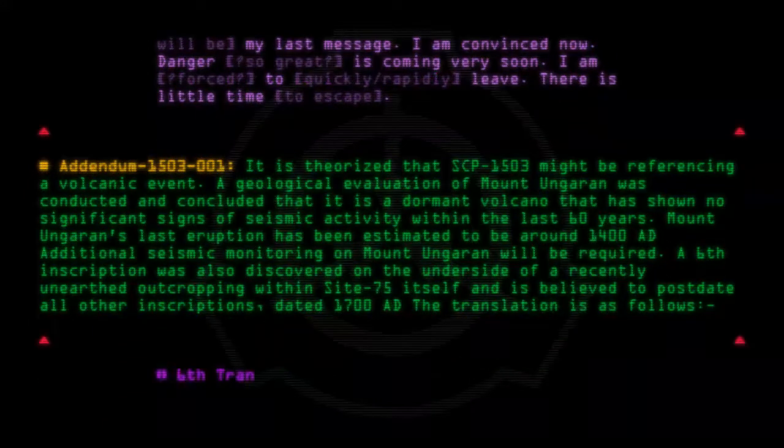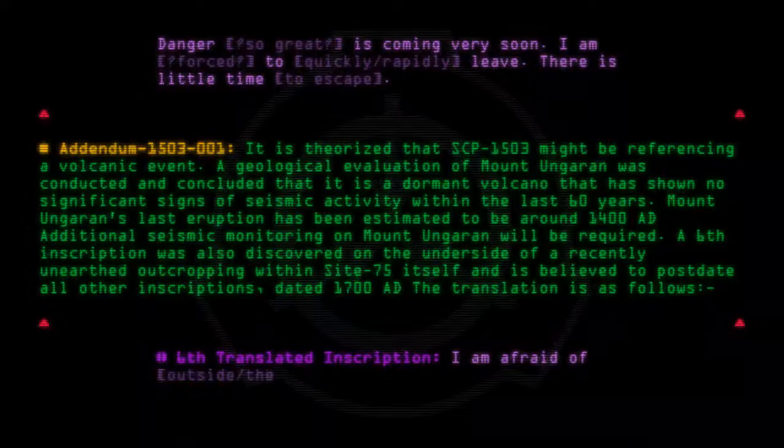Sixth translated inscription: "I am afraid of outside. The world — is it safe to return?"